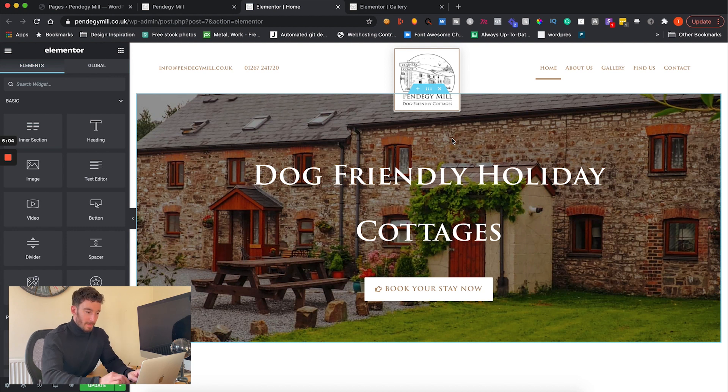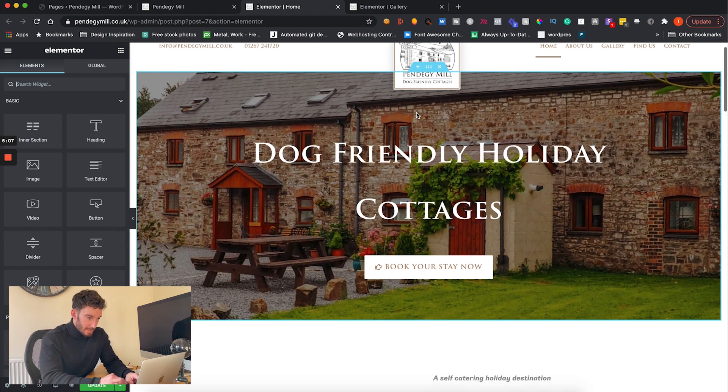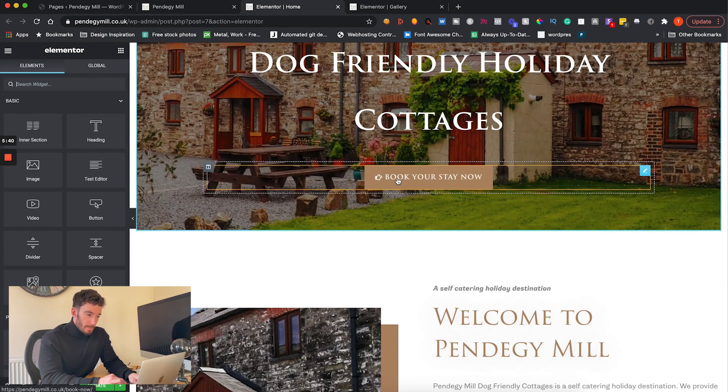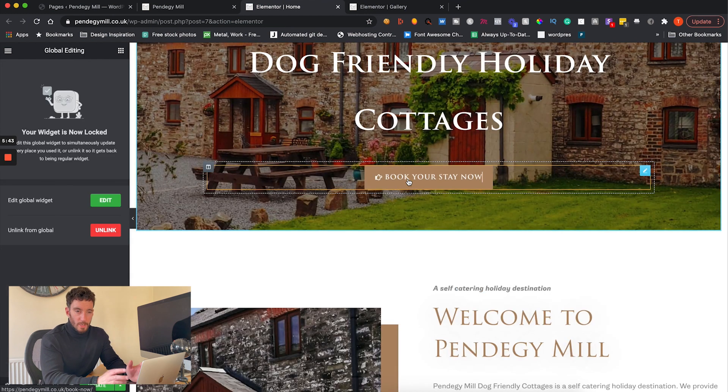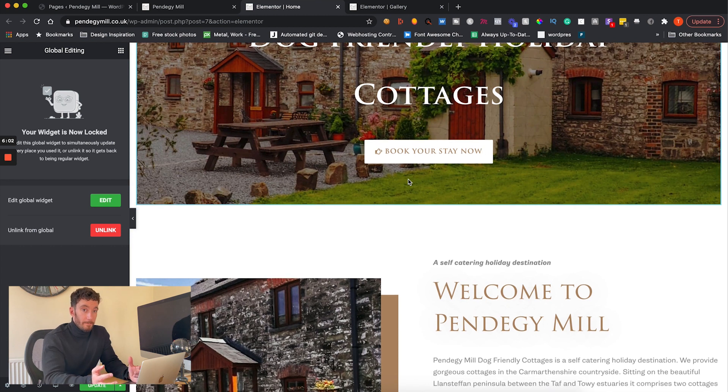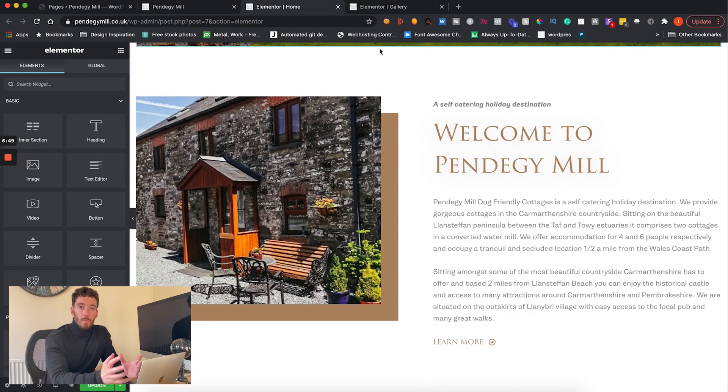Moving into Elementor, you can see how this has been constructed. We've got a large hero section tucked up underneath the navigation to create a nice overlap effect. This button is a reusable global widget — we did that to create visual design consistency, and because all buttons link to the same place. If we ever need to change that URL, we only have to do it once and it updates all buttons across the site, which means much less chance of broken links in the future.